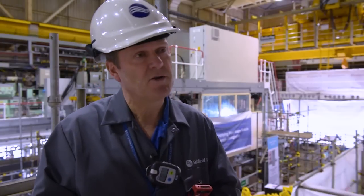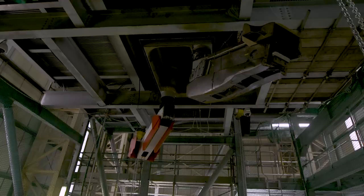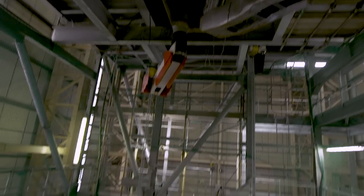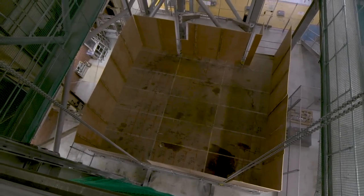We built a replica of one of the silos — each about 16 metres deep and the size of about six double-decker buses, which is quite enormous when you stand next to one. It gives you an idea that emptying these silos is a bit like emptying a dustbin with a teaspoon.